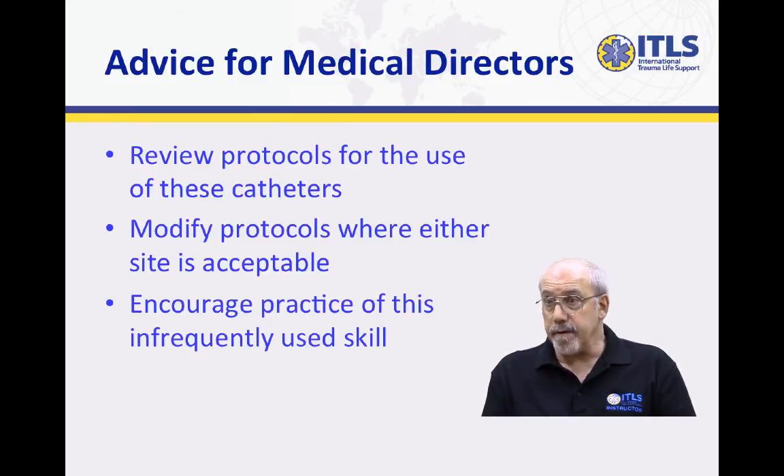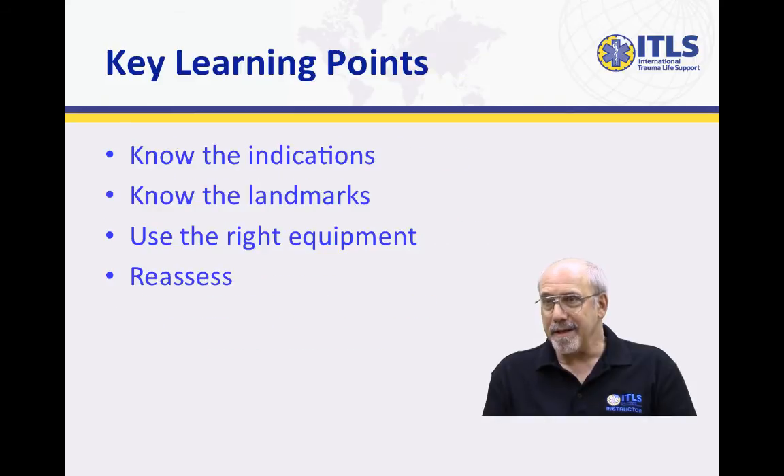And to make sure that their personnel practice doing this procedure. It's something done very infrequently — many medics will go through their entire career and never do it — but at the time they need to do it, they need to know how to do it, choose the correct site, use the right piece of equipment, and apply it during the correct indications.